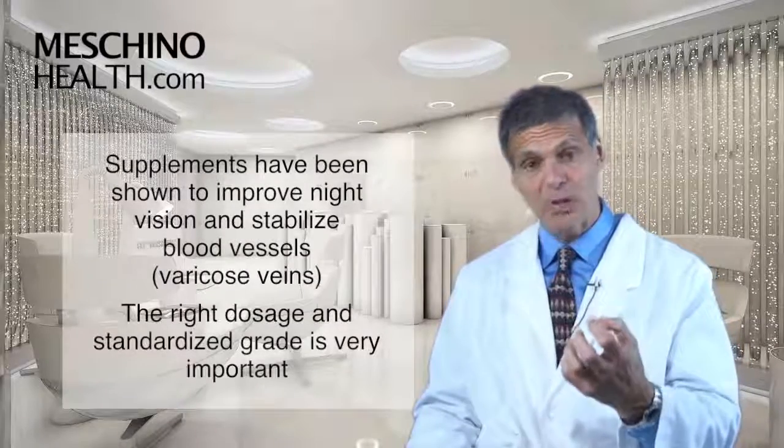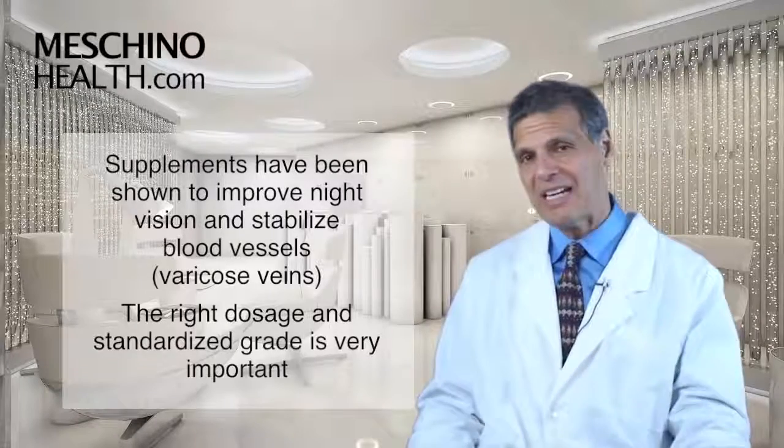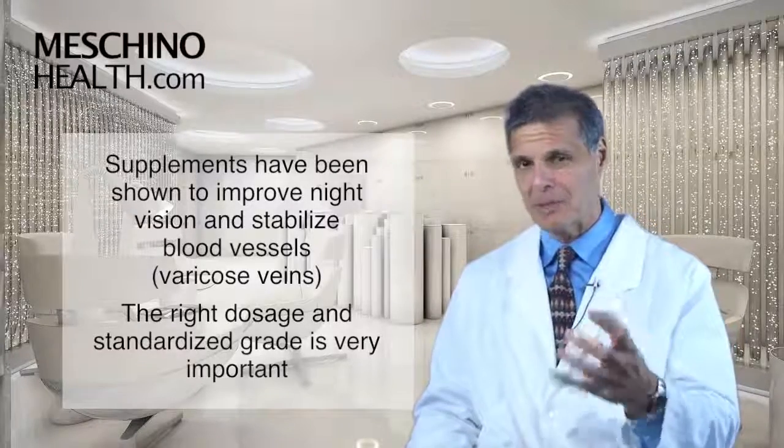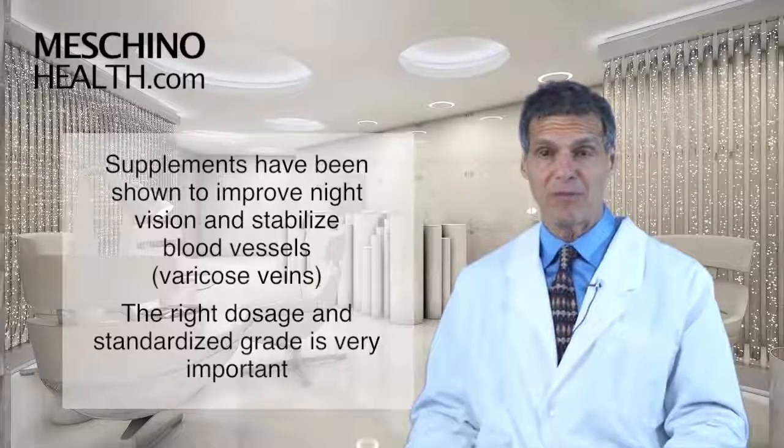In addition, bilberry supplements have been shown to improve night vision and stabilize blood vessels. So in varicose veins, it can sometimes help to stabilize vein damage and maintain blood flow.